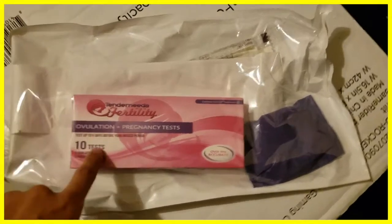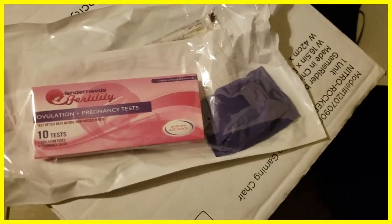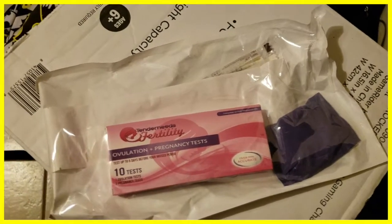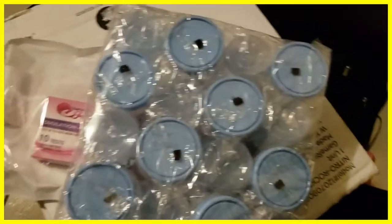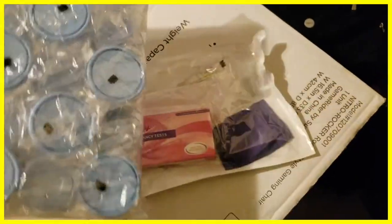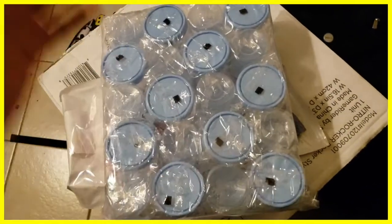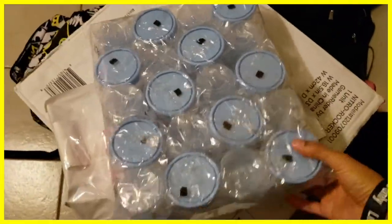We don't feel like those included tests are very accurate, but it's what we had. We purchased about 5 of these packages for around 60 dollars. As we learned more, we realized we needed more sterile tests, so we ordered these on Amazon — really cheap, only about 10 dollars for 24. Those sterile cups are for your donor to give a donation.